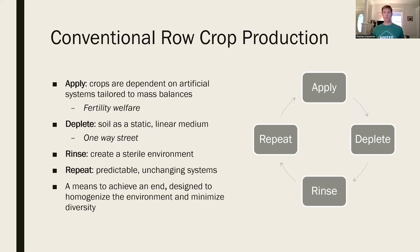The way I see conventional row crop production is: apply, deplete, rinse, and repeat. You're locked into some kind of fertility welfare - a one-way street with no diverse pathways. You have to put everything into the system, then pull everything out and basically sterilize it for the next crop. It's just a means to an end, designed to homogenize that environment and minimize the diversity.